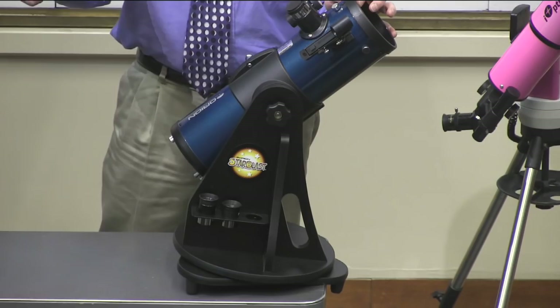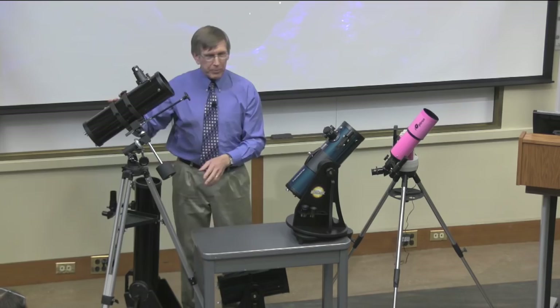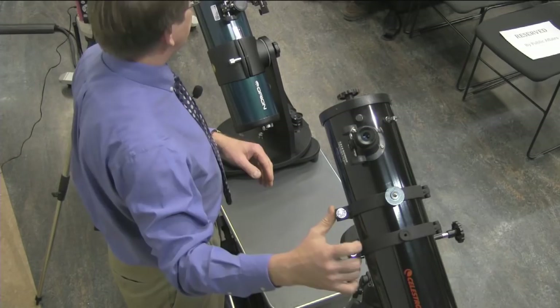A second kind of mount you'll often see is called an equatorial mount. It's important to note it sits a bit cockeyed — one of the axes needs to point to Polaris, the north star. There's a reason for that: it makes it a little simpler for the telescope to track. Honestly, I do not recommend an equatorial mount for a very first telescope unless you're really planning to get into it seriously — they're just a little too complicated, especially if you have young kids.